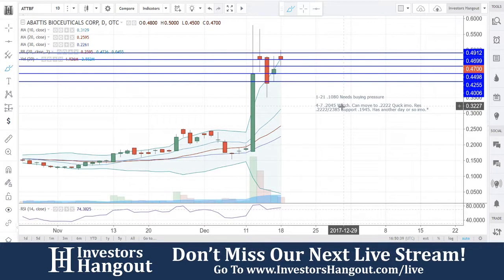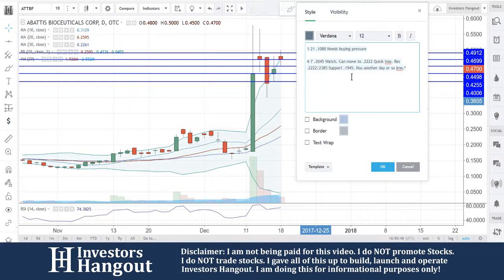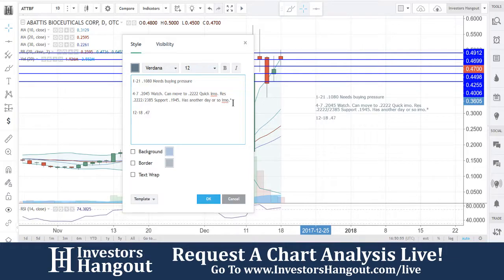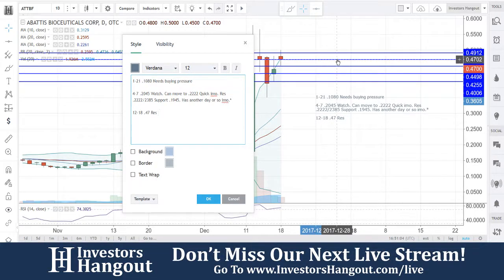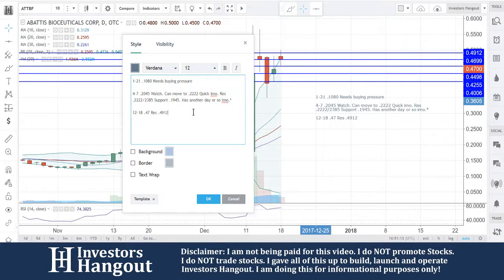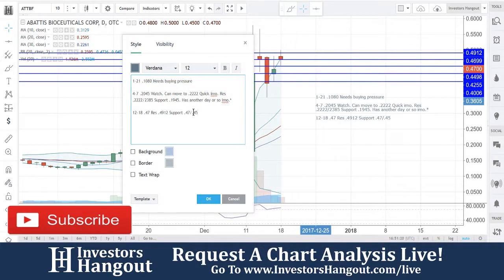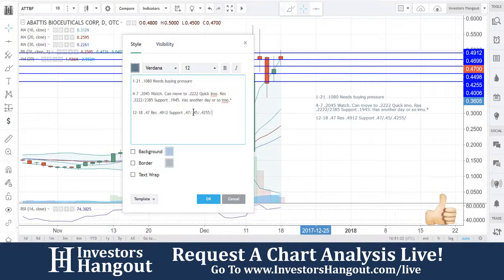I think it's going to continue to pull back down. Those are going to be your levels of support and resistance — we'll call them flat. For today's date of 12/18, you're currently at 47 cents. Resistance levels are going to be at 47, where you're currently at — so you're right now sitting on that support level. The key resistance up top is going to be at 49.12, then support follows at 47, then 45, then 42.55, and then 40.